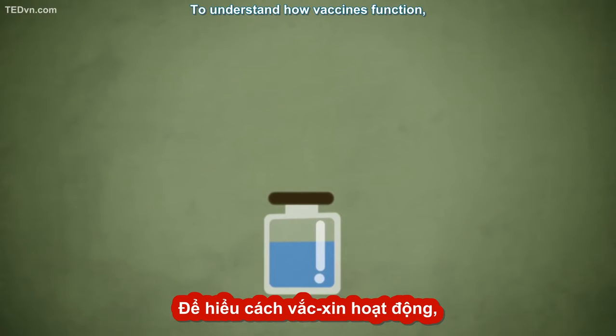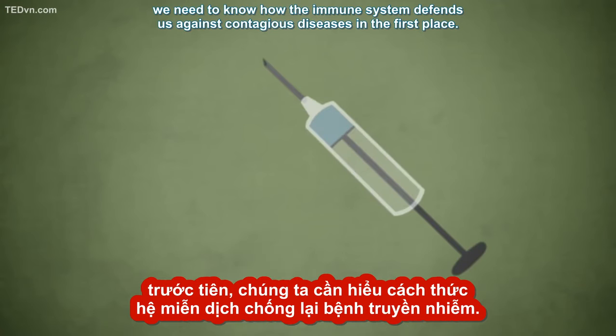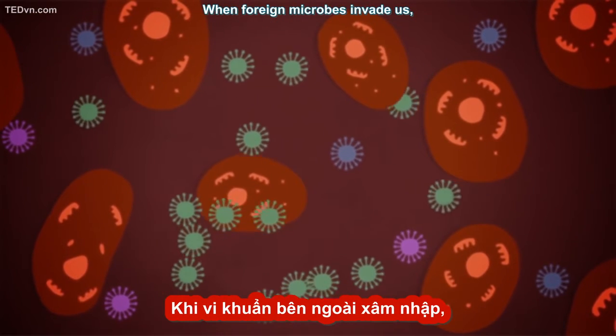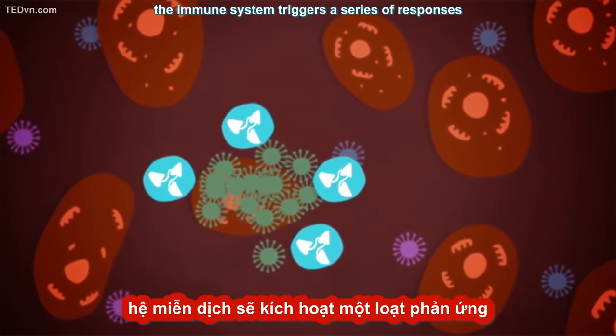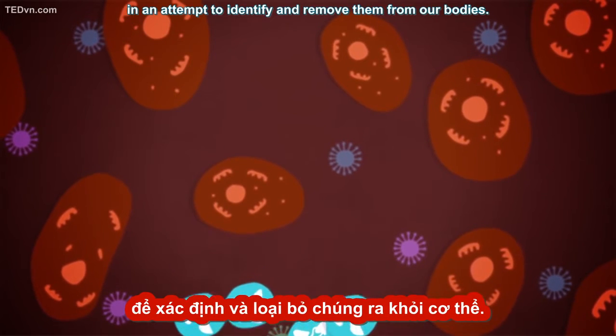To understand how vaccines function, we need to know how the immune system defends us against contagious diseases in the first place. When foreign microbes invade us, the immune system triggers a series of responses in an attempt to identify and remove them from our bodies.